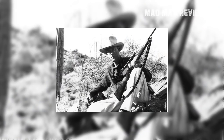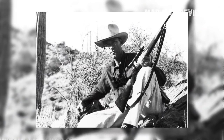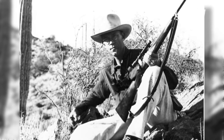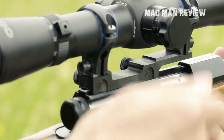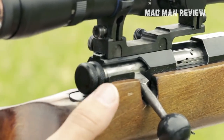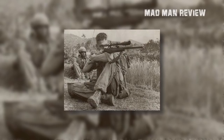The .30-06 is a caliber from a bygone era, where horses were still commonplace. It was developed as a military cartridge back in 1906, making it a century old. For perspective, that would be two years before the Ford Model T was commercially available, 14 years before commercial radio, and 48 years before Elvis Presley's first hit record.